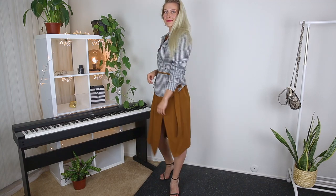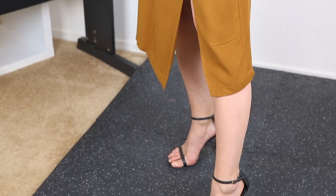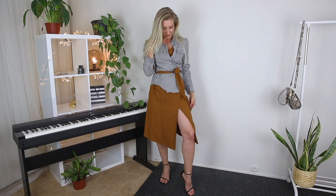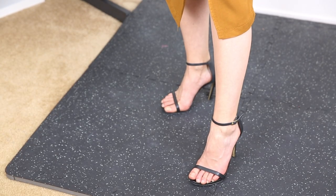This dress has a pretty deep slit, so I consider this look romantic rather than formal. I highlighted the waist with the belt that comes with this dress, which makes the outfit feel complete. To show off the legs, I went for black strappy sandals that you've already seen in my previous videos.